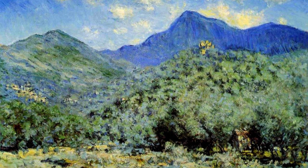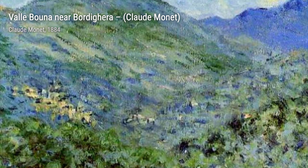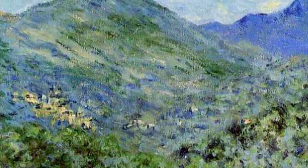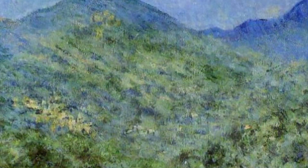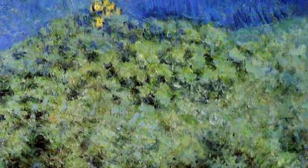And there you have it — a glimpse into the incredible world of Claude Monet. His ability to capture the essence of nature and everyday life is truly remarkable. Stay tuned for more artist spotlights on VisArt, where we continue to explore the fascinating world of art.